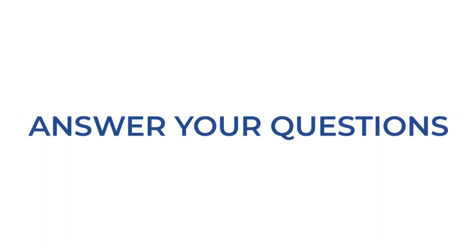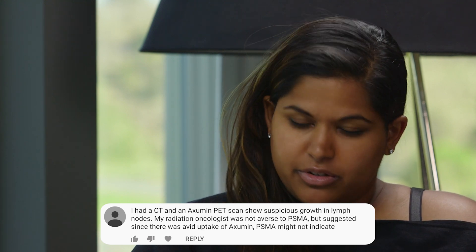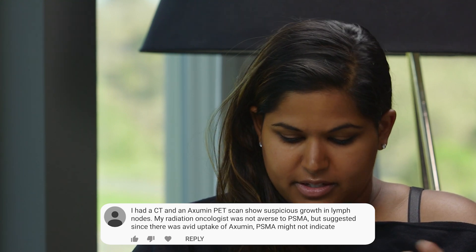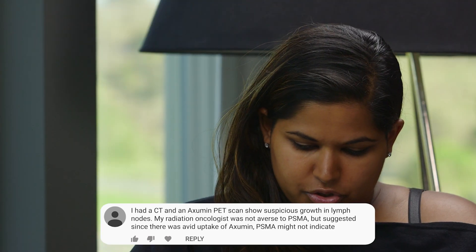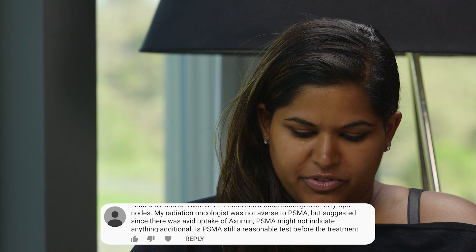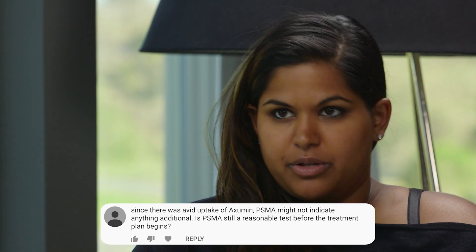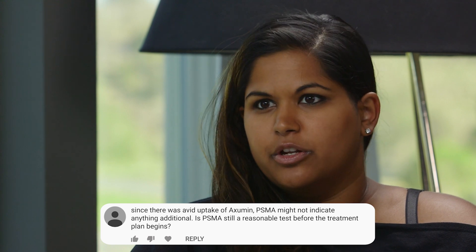Dr. Schulz, we have a patient who's in the process of staging their Gleason-score prostate cancer. Their bone scans are clear, but the CT and the Axumin PET scan discovered suspicious lymph nodes and they're waiting for the biopsy results to confirm. The radiation oncologist wants to do a PSMA PET scan, but he doesn't think it'd be very valuable because the Axumin PET scan already picked up the lymph nodes. They want to know what you think.